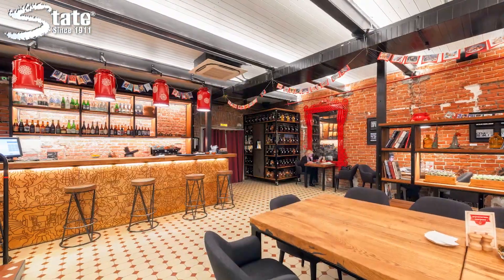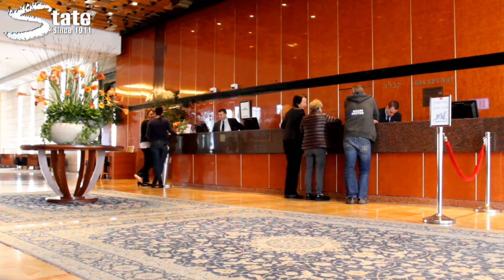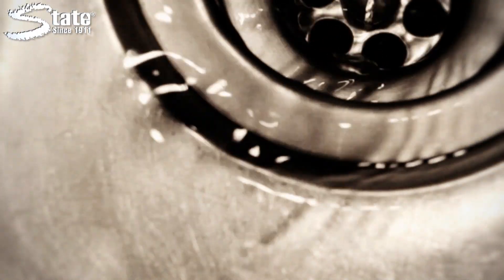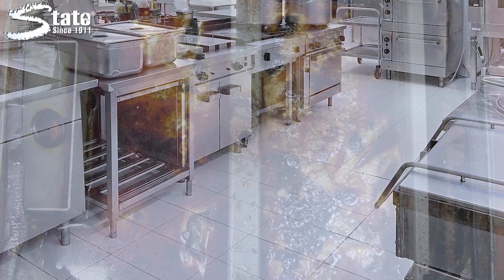Gator is great for use in restaurants, hotels, or any location with a kitchen or cooking area. Use Gator to maintain drains as well as clean tile, grease traps, greasy equipment, walls, and sinks.